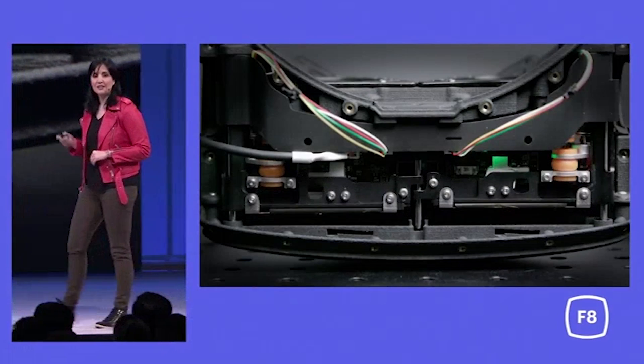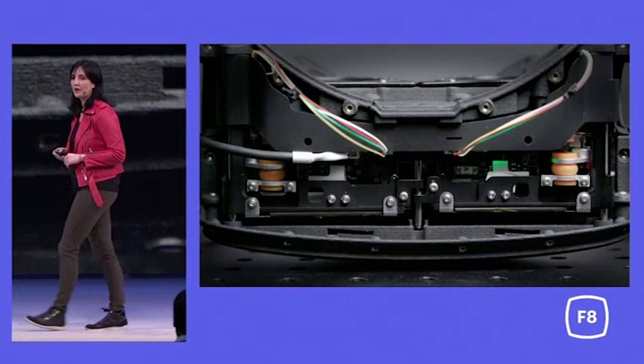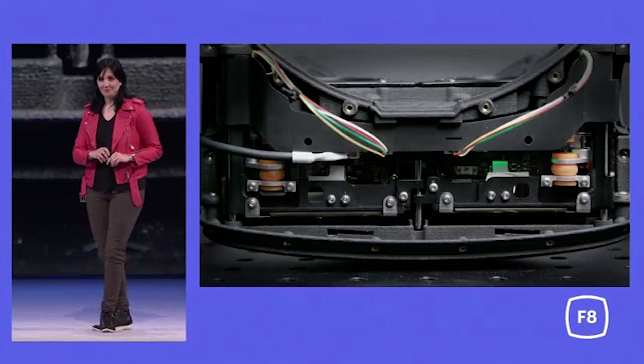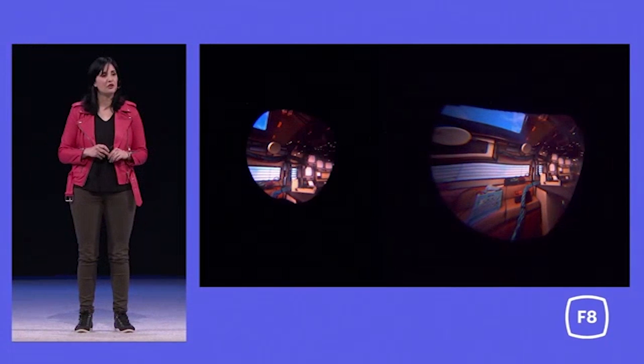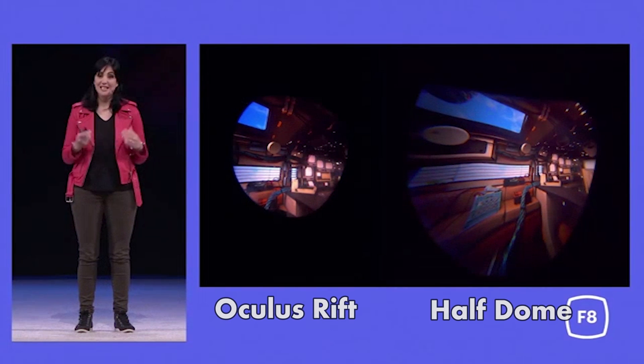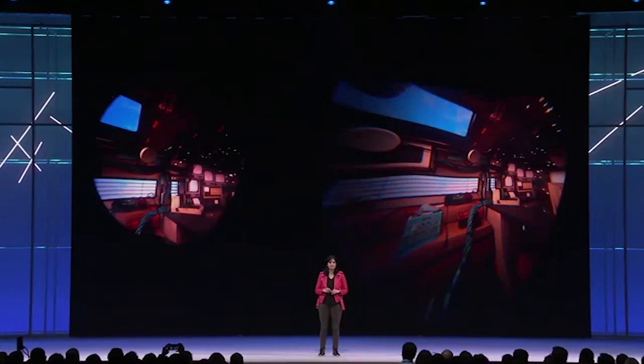From what was shown so far, this is a huge leap in progress from the current Oculus Rift as well as the Vive and Vive Pro. The most immediately noticeable change is that this headset has a 140-degree field of view, which is about a 40% increase from the Rift, whose field of view is about 100 degrees.